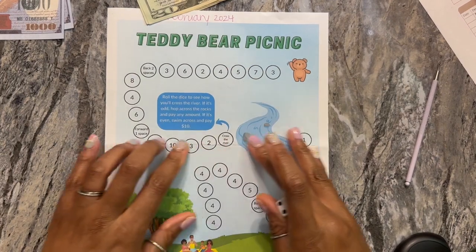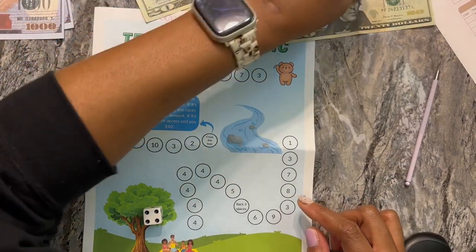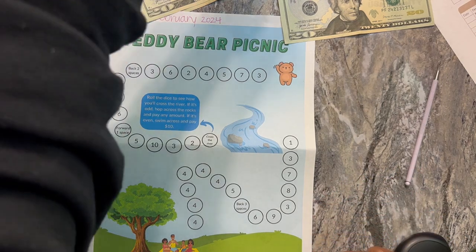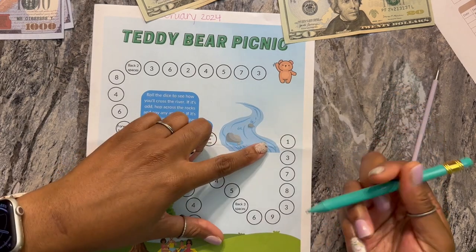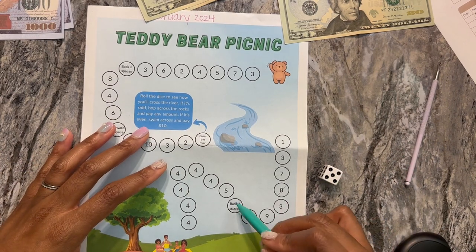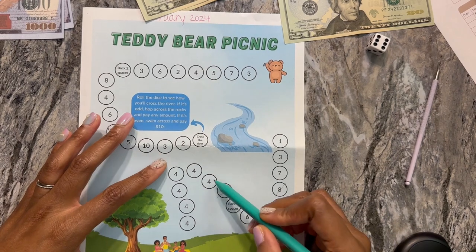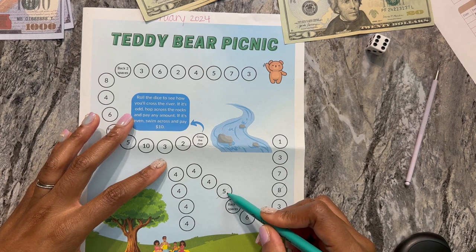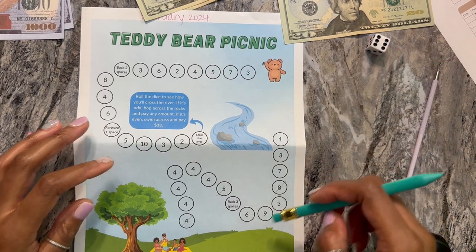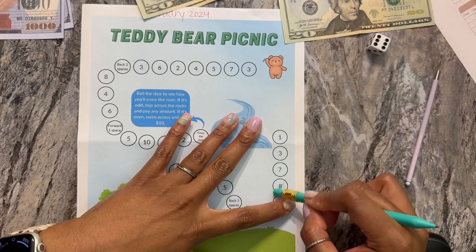So let's try this Teddy Bear Picnic game and see how it goes. So we're going to roll — we have a four, which is $8. I should have brought a calculator. So I'll mark off eight with my pencil so I remember. Next roll is five, so we're up to $13. See if we can get to $20. Six — so eight, plus five is thirteen, plus four is seventeen. And I just realized I'm going the wrong way — I think we start up here at the top for the teddy bear, and then go down to the picnic. So let's retry that.